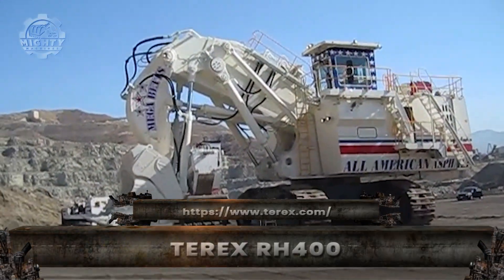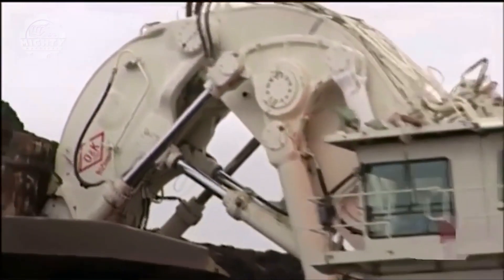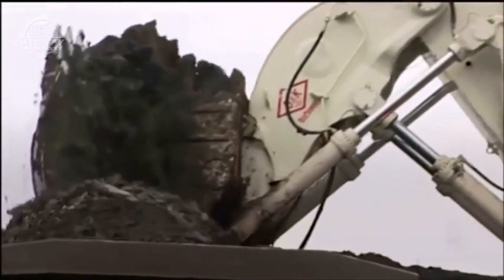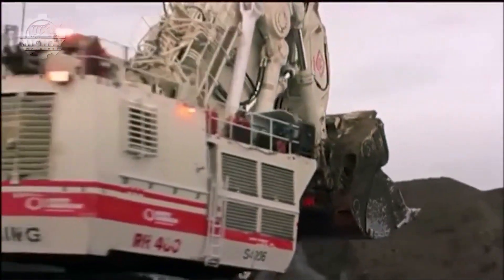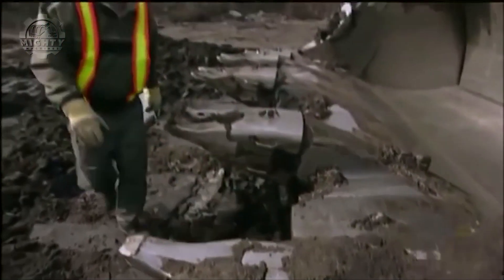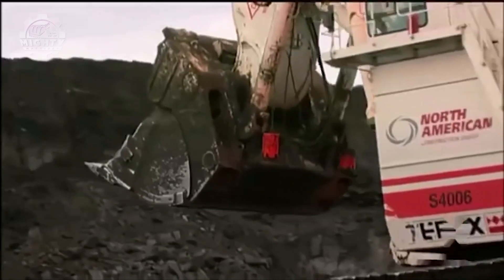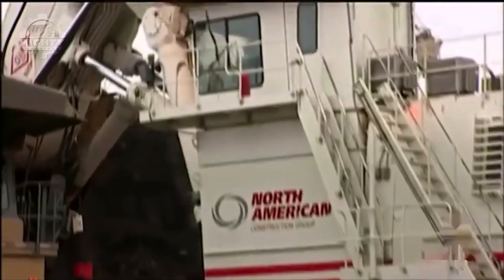If raw digging power had a physical form, it would be the Terex RH-400, one of the strongest hydraulic excavators ever created. It delivers around 4,400 horsepower, carries a gigantic 45 cubic meter bucket, and costs between $11 and $13 million. One scoop can lift 85 tons of rock — equivalent to five fully loaded school buses. At nearly 1,000 tons, this machine rivals a small naval vessel in mass. Originally developed by O&K, the RH-400 became legendary for its unmatched breakout force and mining dominance.